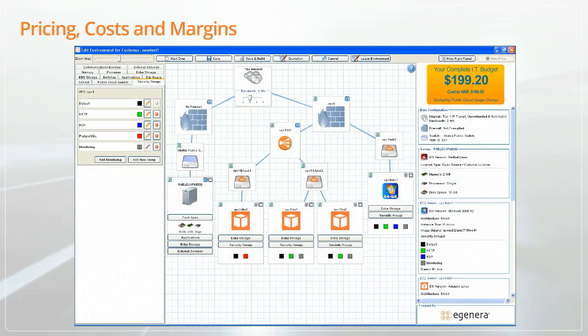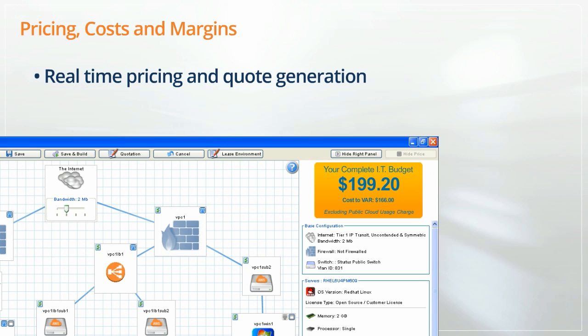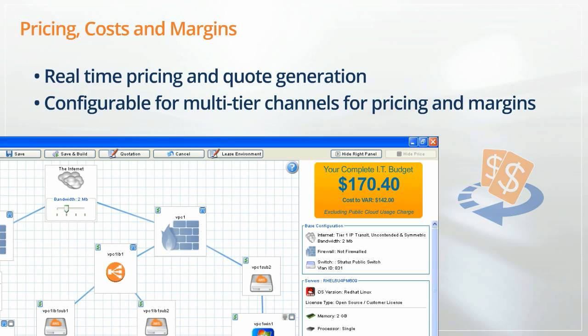PanCloud Director includes real-time pricing and quote generation with easily configurable channel, partner, reseller, and end-user management of cost, sell price, and margin. Pricing to clients or users can be displayed instantly as configurations are built or changed, while cost, sell price, and margin data can be displayed and managed from multi-tier resellers, enabling transparent margin control.